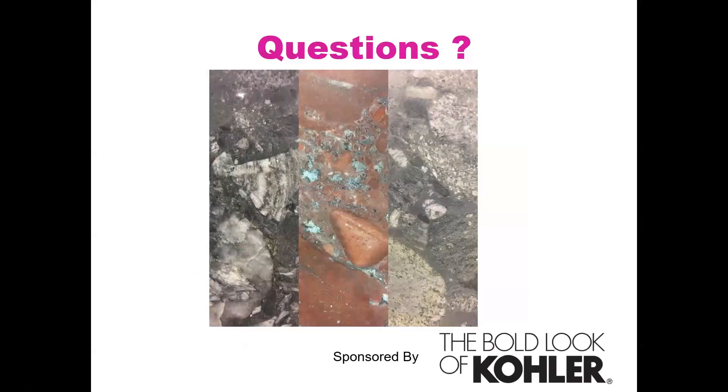Any other questions? Derek, this has been great — excellent. Thank you for your time and expertise, and thank all of you for staying with us. We want to thank Kohler once again for generously sponsoring today's session. Have a great day, Derek. Thanks again, everyone. Bye.